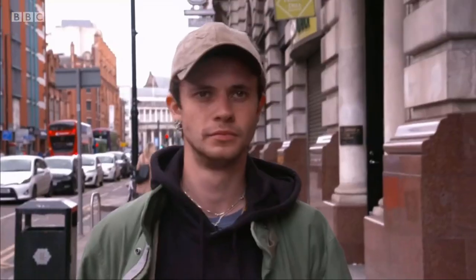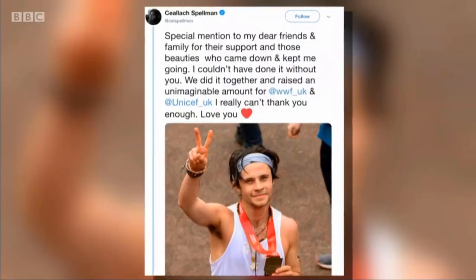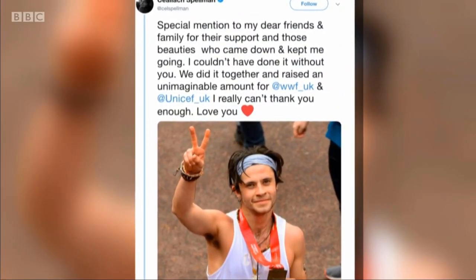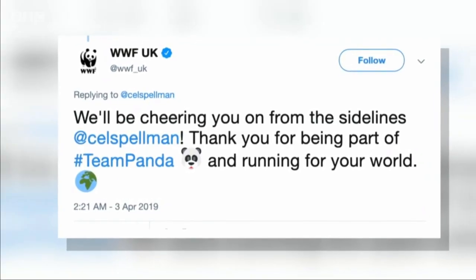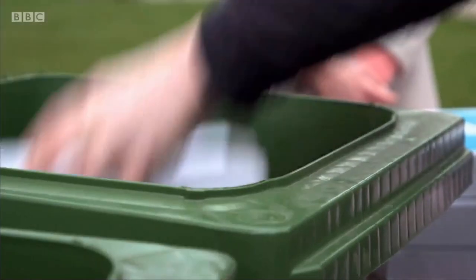For me, there is nothing more important than looking after the planet. Being a radio DJ and actor has given me a platform to do something about it. Last month I ran the London Marathon for UNICEF and the World Wildlife Foundation. But you don't have to break a sweat to do your bit — it can be just as simple as choosing the right bin for your rubbish.